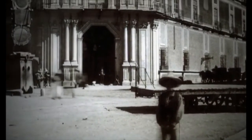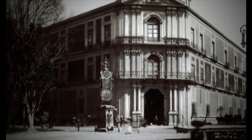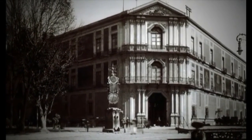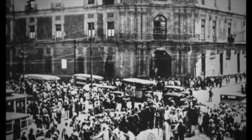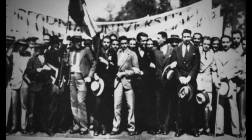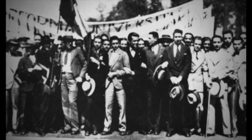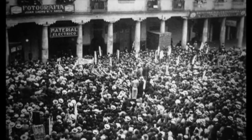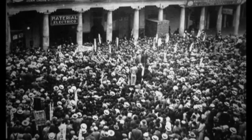En 1910, la Escuela de Medicina pasa a ser parte de la recién inaugurada Universidad Nacional de México, fundada por Don Justo Sierra. El Palacio de la Escuela de Medicina fue igualmente recinto de asambleas y mítines durante la lucha emprendida por los alumnos de la universidad para conquistar la autonomía universitaria en 1929. Desde ese momento, la Plaza de Santo Domingo se llamó 23 de mayo en honor a la autonomía universitaria.